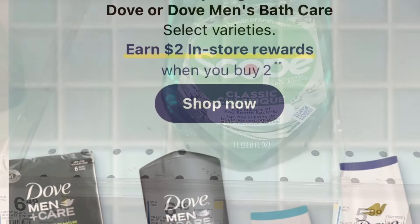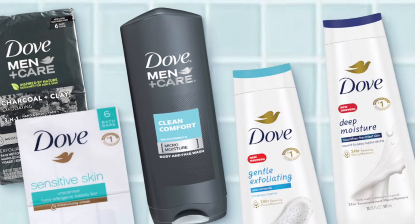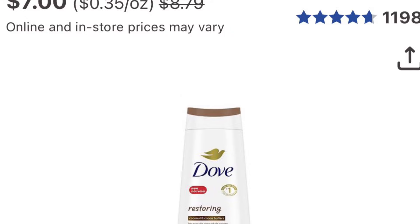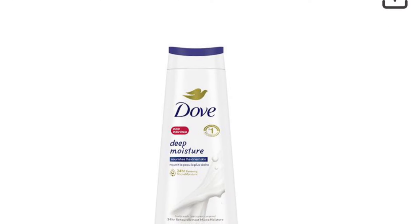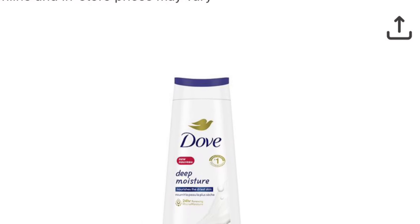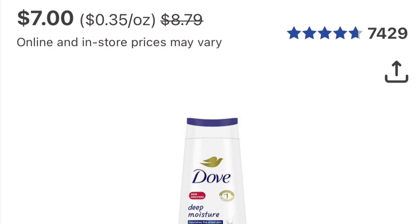There's still a $7 coupon for Dove body wash — this is a repeat deal from last week. It's buy two get two, and they're on sale for $7, so two of them is $14. Use the $7 coupon and you'll pay $7 and get $2 back, making both of them $5 total, or $2.50 each. I don't think that's a bad deal at all.